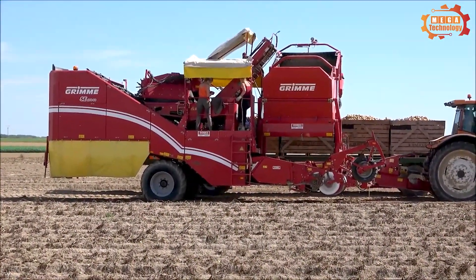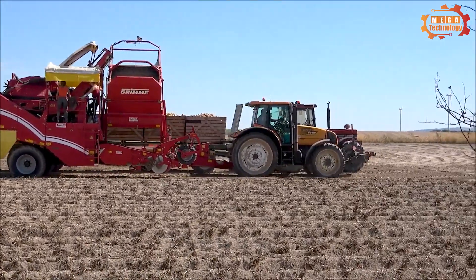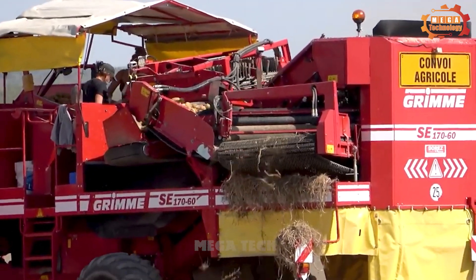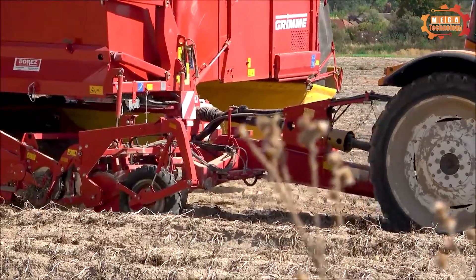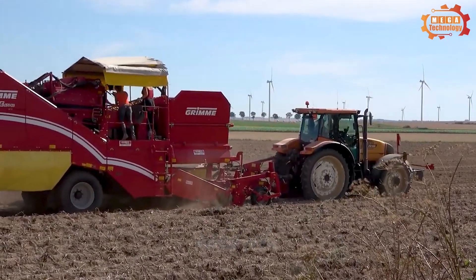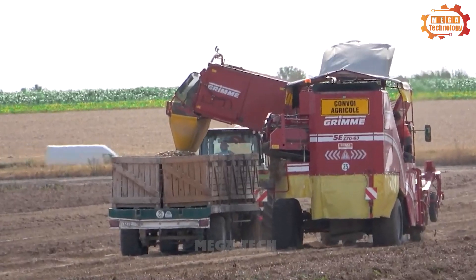The first device we want to introduce is the Grim GL860, a specialised machine for harvesting potatoes. The machine can harvest potatoes on different types of soil, from sandy to clay soil, with field margin heights from 15 centimetres to 60 centimetres. First is the potato cutting and flipping part, responsible for cutting the potato from the base of the plot and turning the potato over the ground.